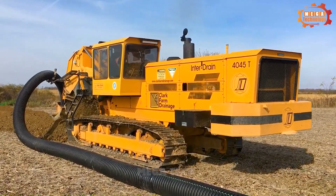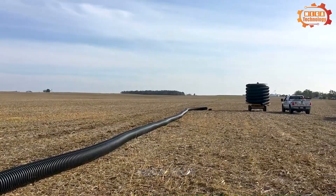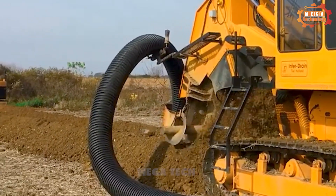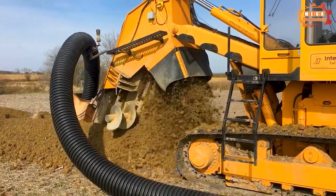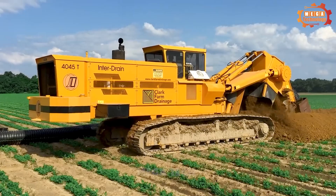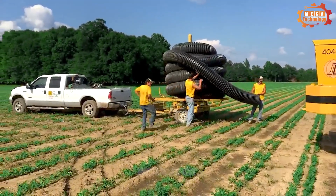The 4045T chain trencher is manufactured by Interdrain and is equipped with a Cummins 6BTA 9-litre diesel engine with 180 horsepower, providing enough power to dig trenches in most soil types.